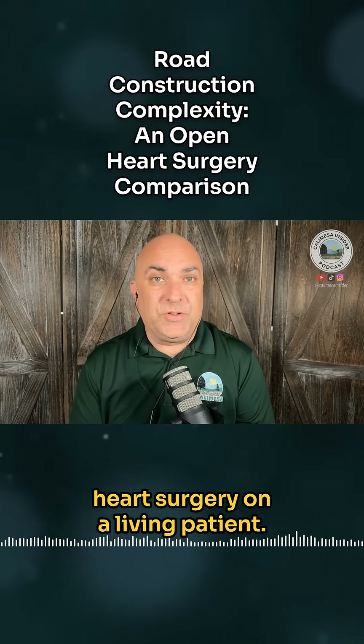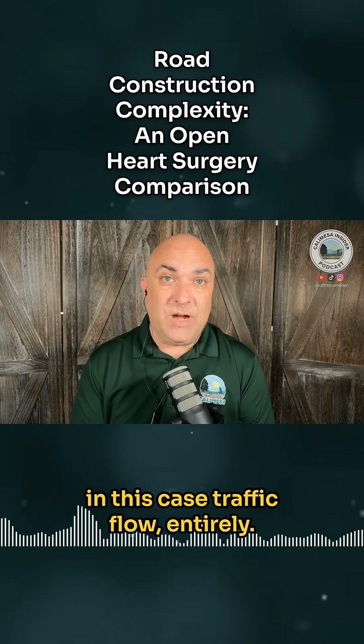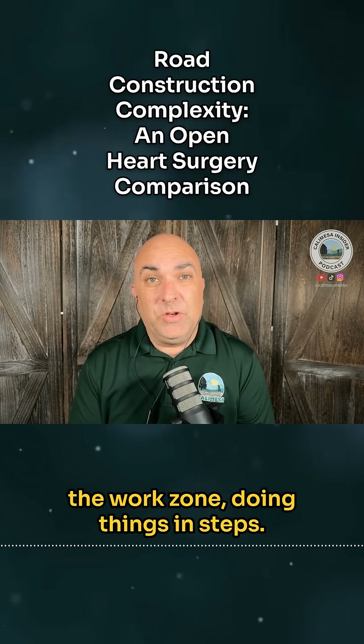It's a bit like performing open-heart surgery on a living patient. You can't just stop the blood flow, or in this case, traffic flow entirely. You have to work carefully, rerouting traffic like a bloodstream around the work zone, doing things in steps.